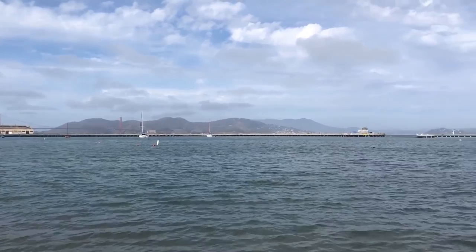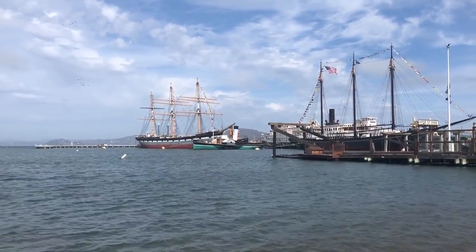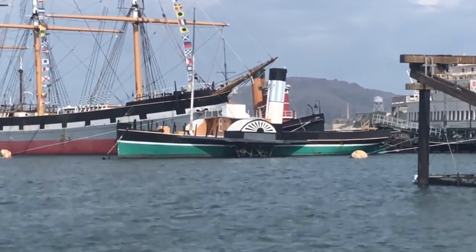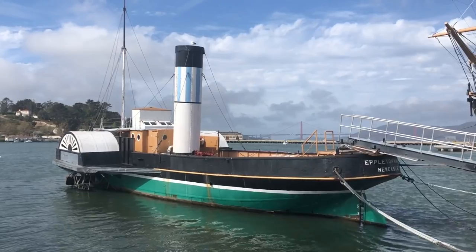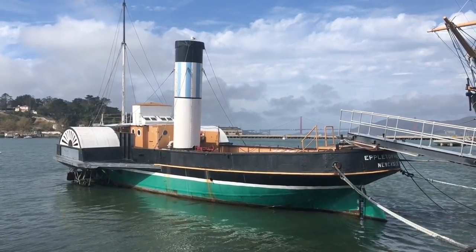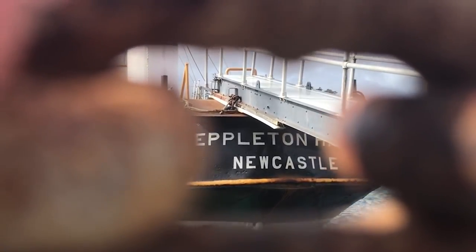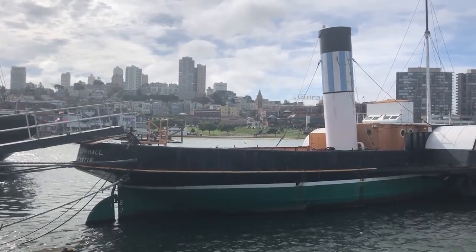But the pier's most interesting vessel, in my opinion, is actually one of its more overlooked. That little paddle wheel steam tug there is called Eppleton Hall, and she is the last of her kind left in the world. As her stern clearly states, she comes from Newcastle, England. One has to wonder, how on earth did this little tug get here?